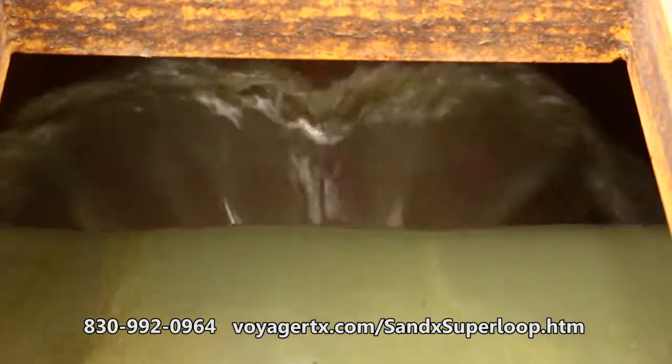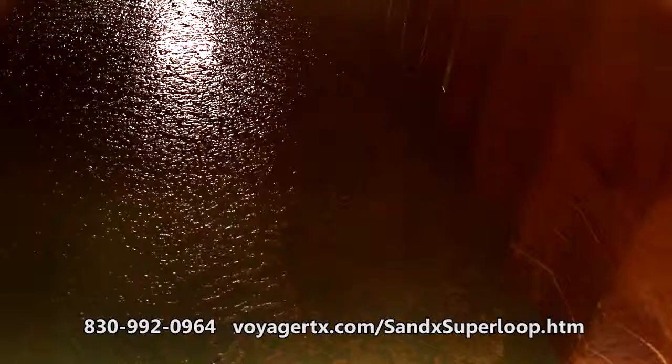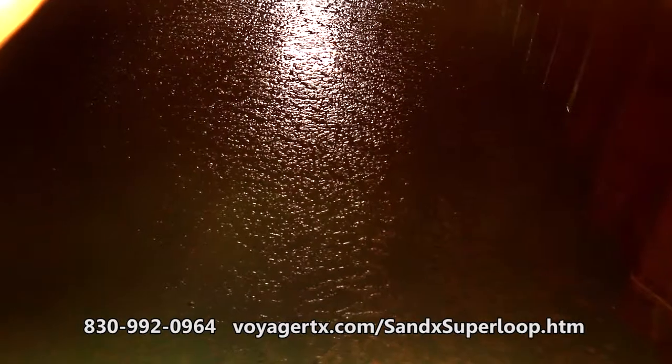Oil on the sand is released and travels to the surface of the remaining fluids, over a weir and into the 500-barrel tank. The oil can be recovered as it floats to the top of the fluids.